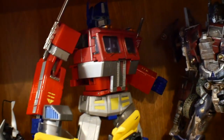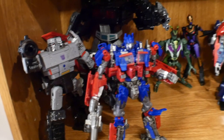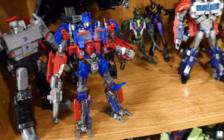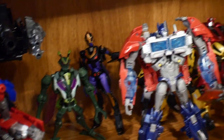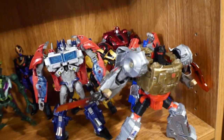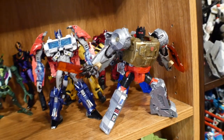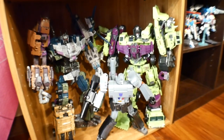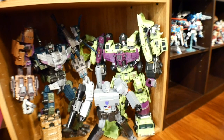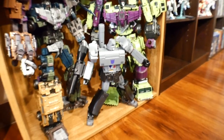I have the 1.0 Masterpiece Optimus Prime, and down here is just more random stuff. I started picking up the Siege line, another Michael Bay Optimus, and then some of the Animated figures — Waspinator and Black Arachnia. Got some War for Cybertron back there, my only Prime figure, a Power of the Primes Grimlock, Bruticus, and a Devastator. I really like the Constructicons.